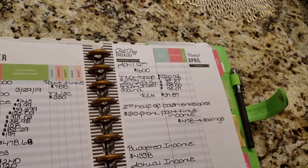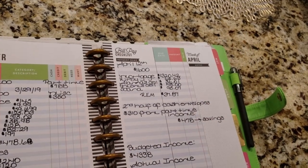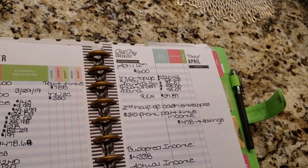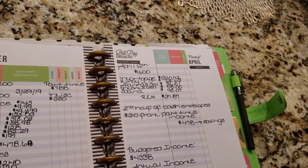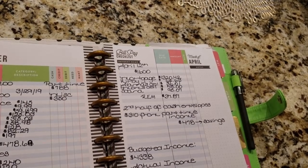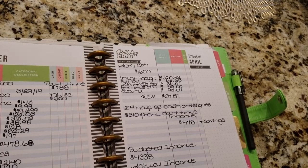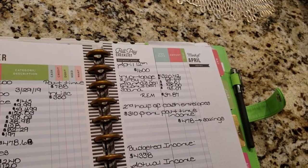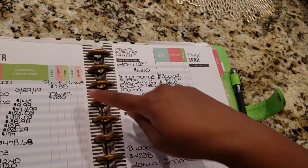I usually budget my income on a $3,200 a month income, for the simple fact that I'm usually going to make a little bit more than that, but I only budget $3,200 because I want to always try to remember to live below my means. So anything over $3,200 is going to automatically go to savings. For check one we're going to budget $1,600.